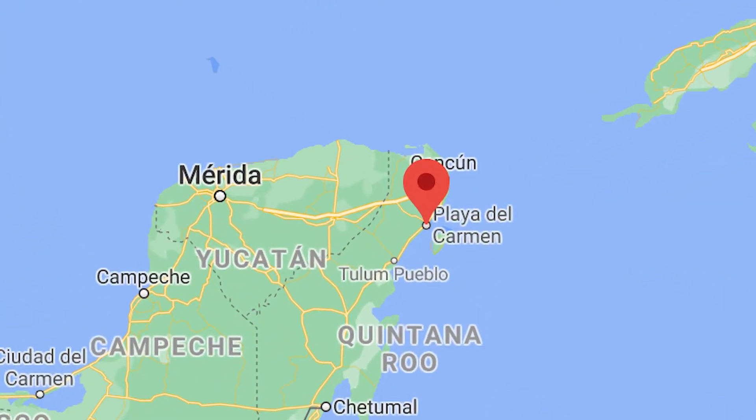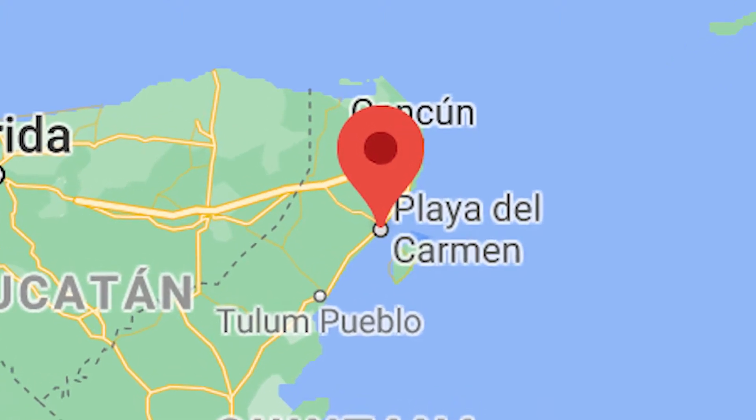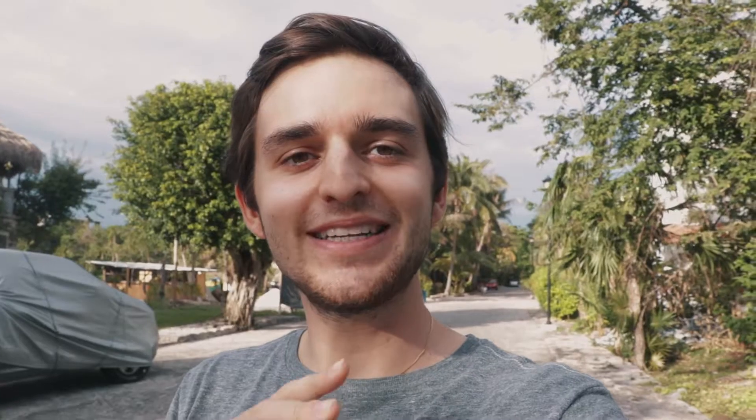First up I just want to show you the beautiful beach of Playa del Carmen. If you have watched my video from Tulum you'll see that this beach right here is quite different from the one in Tulum. This one is mainly white and the water is very shallow. So let's get down to the beach and have a look around, and then we'll start the tour to Chichen Itza.